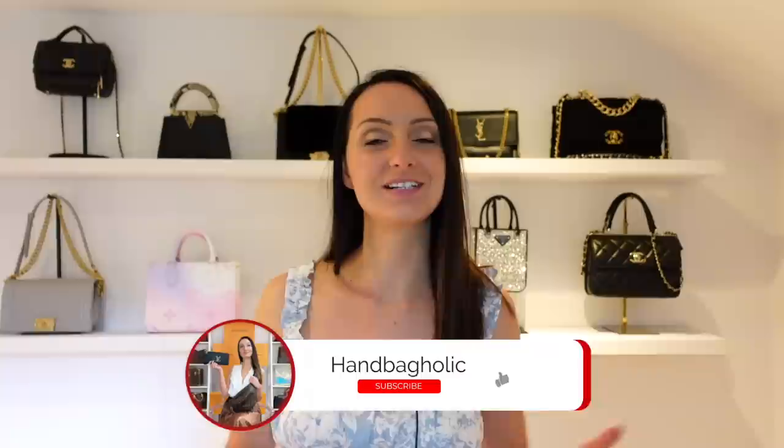Hey everyone, my name is Steph. If you are new to this channel and love all things luxury, you are in exactly the right place because we get it. So make sure you join us by hitting the subscribe button and the bell down below.